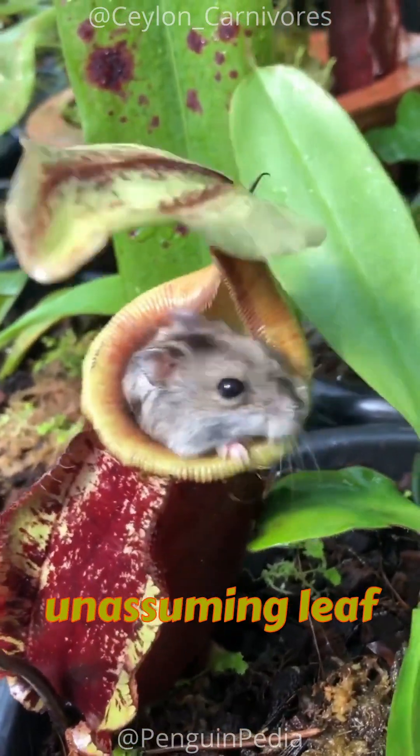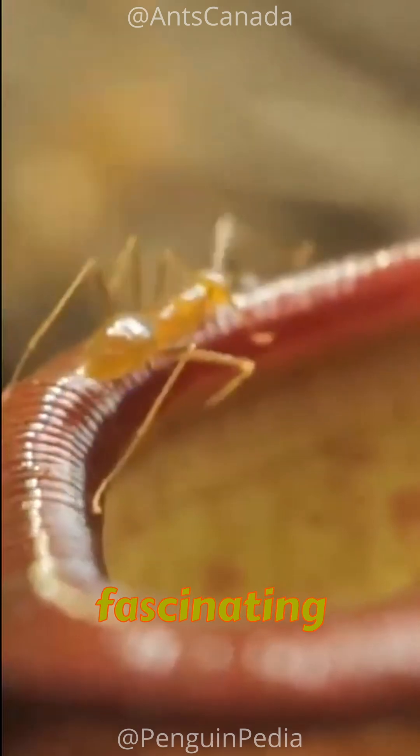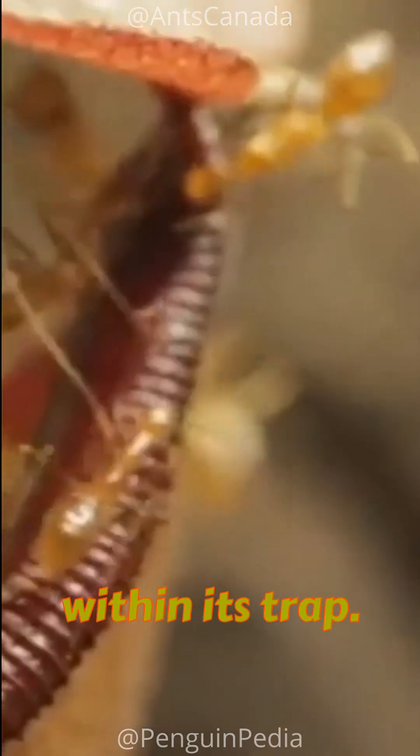Meet the pitcher plant. While its unassuming leaf may not catch your eye at first, it conceals a fascinating secret. Coated with a digestive fluid, this plant can harbor a collection of hundreds of deceased insects within its trap.